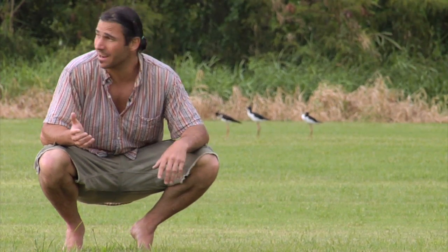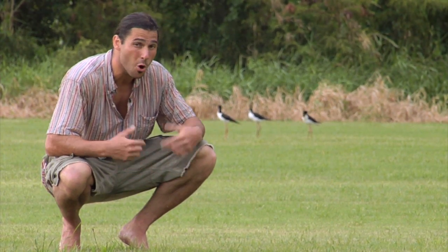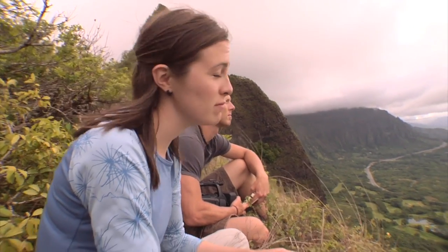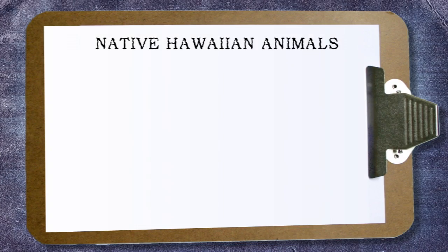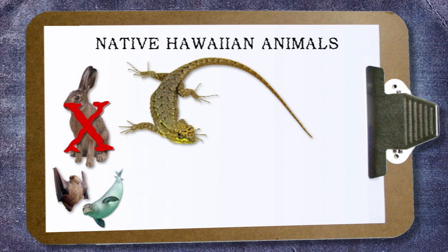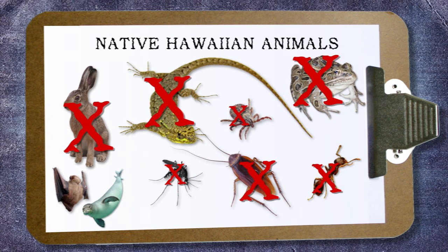Or other things might have gotten clear out here to the Hawaiian islands on the wings of birds, or inside their guts. But look, most plants and animals didn't even make it to the islands. In fact, we humans didn't even show up until about 2,000 years ago. And before humans got here, there were no mammals besides a species of bat and seal — no reptiles, no amphibians, no ticks, no ants, no mosquitoes, and no cockroaches. Things most people think are everywhere just weren't here in Hawaii.